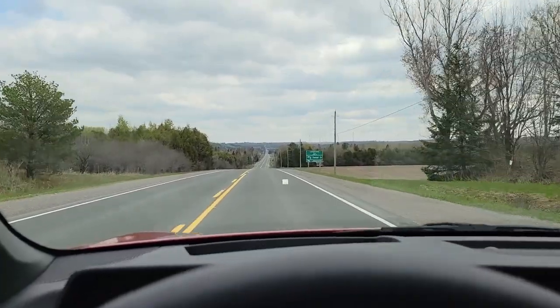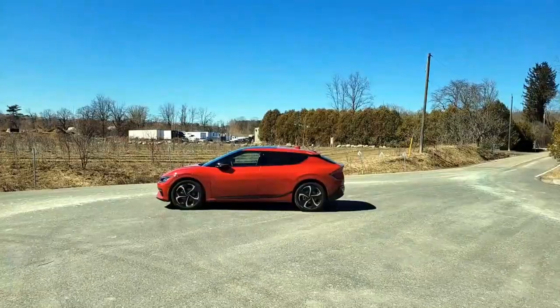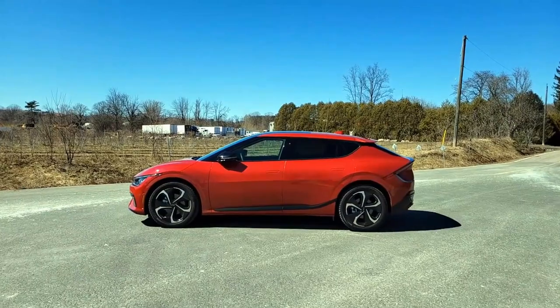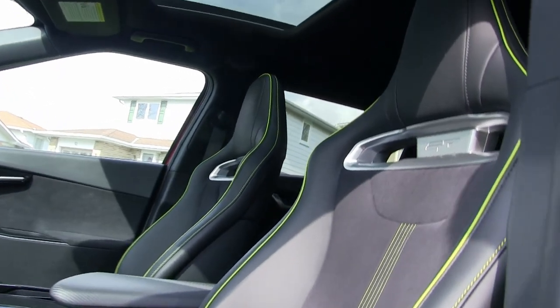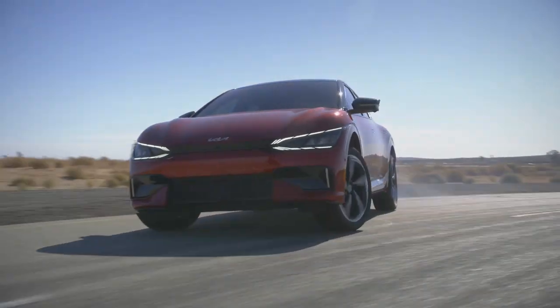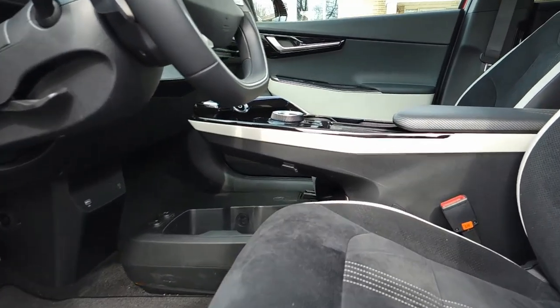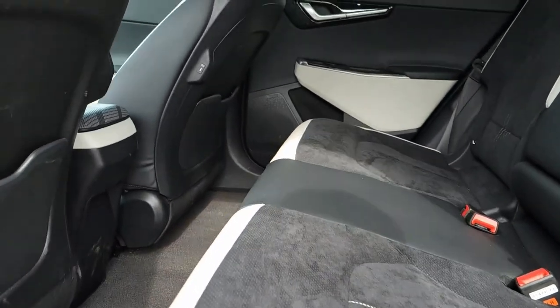When you go day tripping without a particular route to follow, part of the fun is pointing yourself in a general direction and going at a pace that lets you notice things along the way. Being in a vehicle that rides well and is comfortable also helps. While the EV6 GT with its firm planted stance and various drive modes does offer a smooth ride, the performance-oriented seats in the GT were probably not ideal for a long day behind the wheel. The side bolsters work well when pushing hard turns and launching in the incredible GT mode, but I probably would have better enjoyed the standard seats found in the regular EV6.